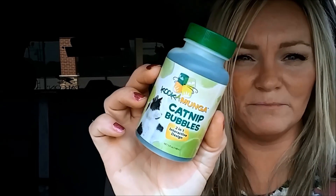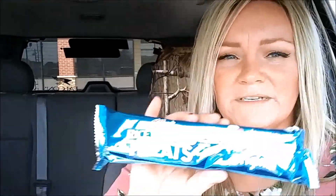This is so random, but I found these little cat knit bubbles. I'm gonna see if my cat likes them — very strange but I've never seen them before so I grabbed them. I also grabbed myself a rice crispy treat.